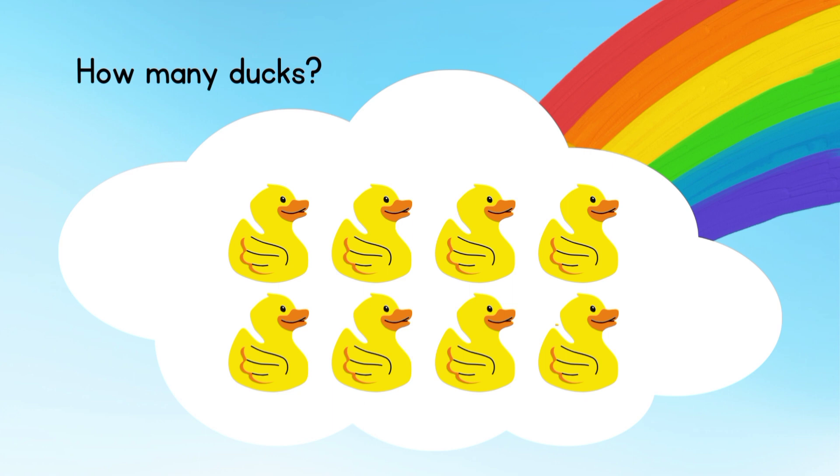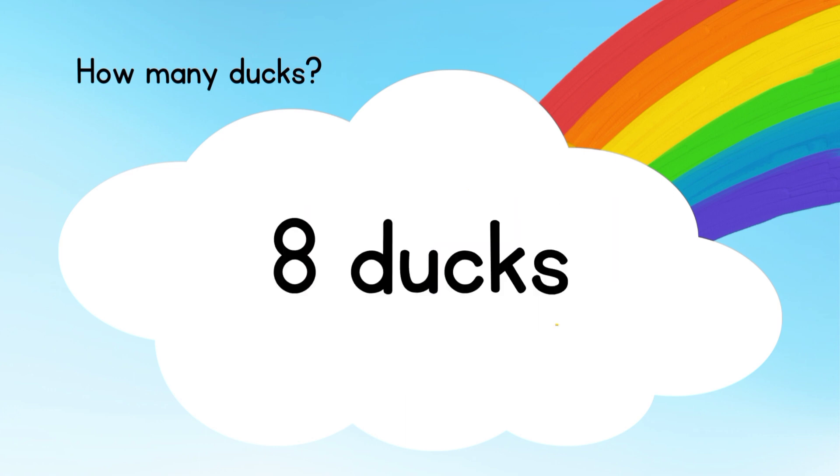Now let's count the ducks. Great job! Eight ducks.